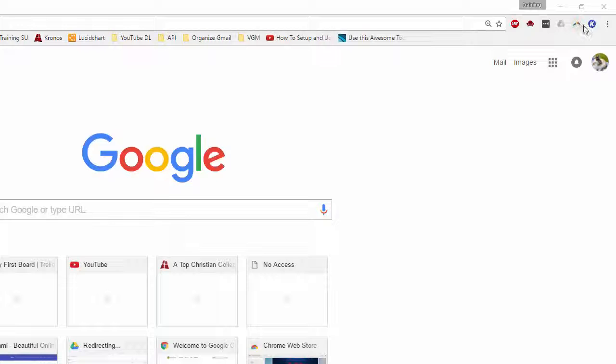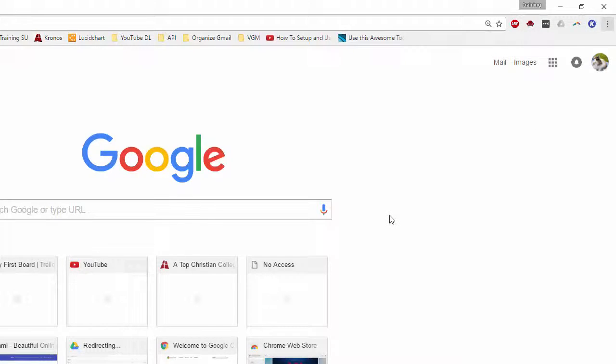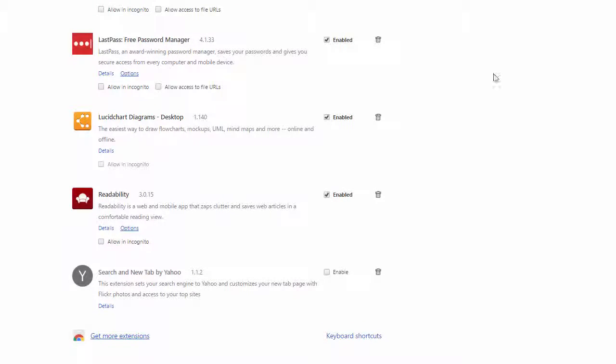To add it, go up to the three dots you'll see in Chrome, then go down to More Tools and then Extensions. You'll see any existing extensions you might have, then scroll down to the bottom.